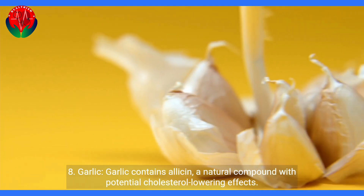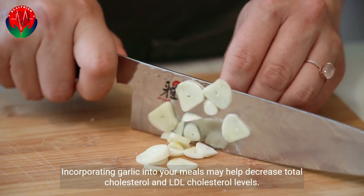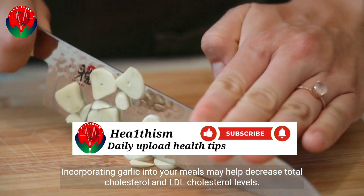8. Garlic. Garlic contains allicin, a natural compound with potential cholesterol-lowering effects. Incorporating garlic into your meals may help decrease total cholesterol and LDL cholesterol levels.